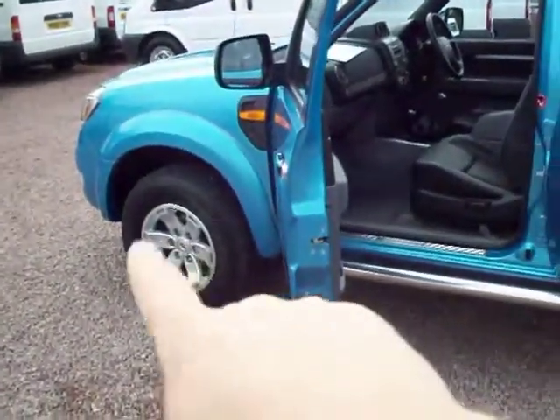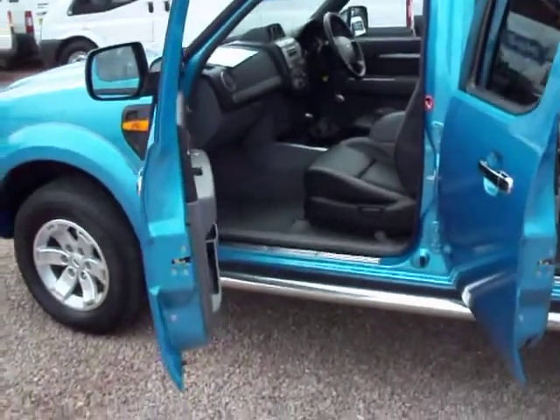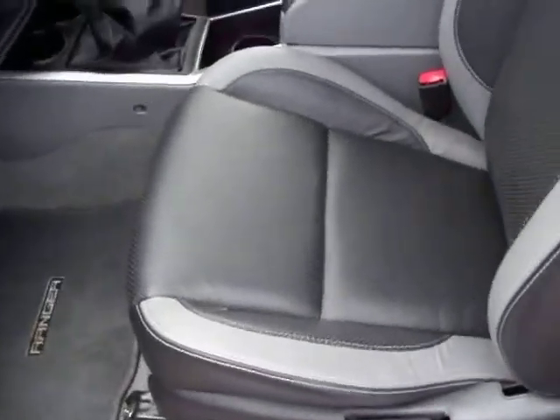So what we've got here is alloy wheels, again part of the Thunder specification. It's got the chrome bars along the side. In the cabin we've got two tone leather, black and grey leather seats.